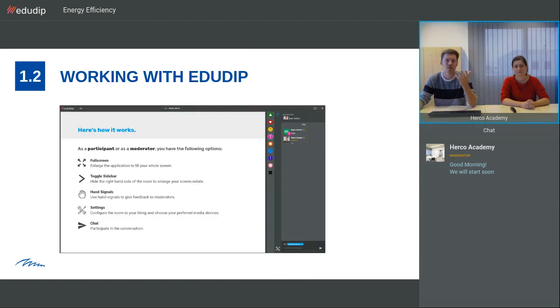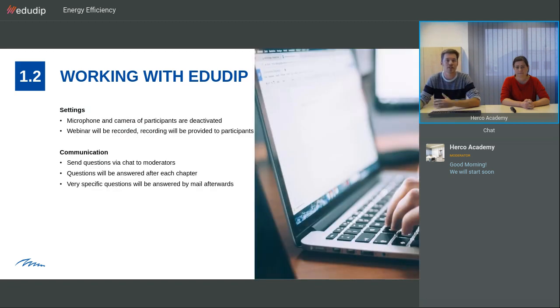With EduDip, you have the possibility to give us hand signals if you want to let us know something or want us to repeat something. Overall, the communication works via the chat. Your microphones and cameras are deactivated to avoid interferences. The webinar will also be recorded and provided afterwards to you. Send questions via the chat and we will answer them after each chapter. If you have really specific questions, we will answer them via mail afterwards.